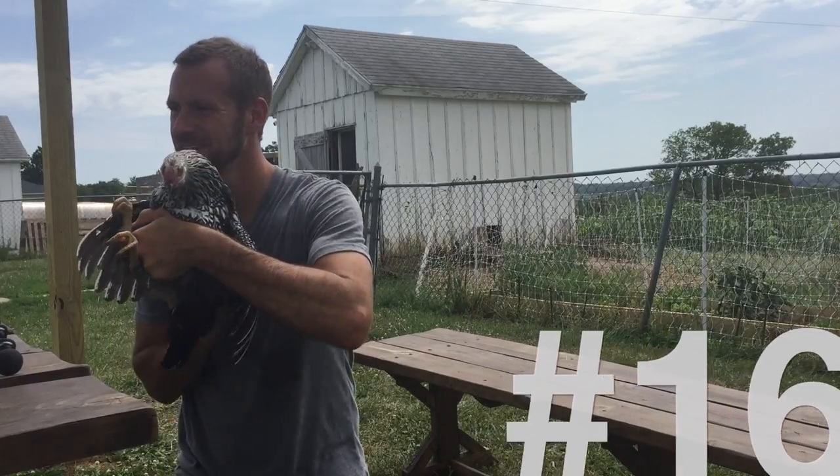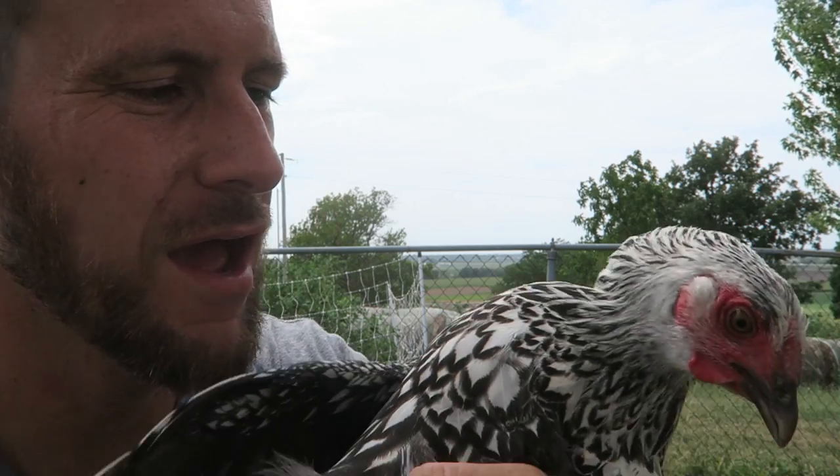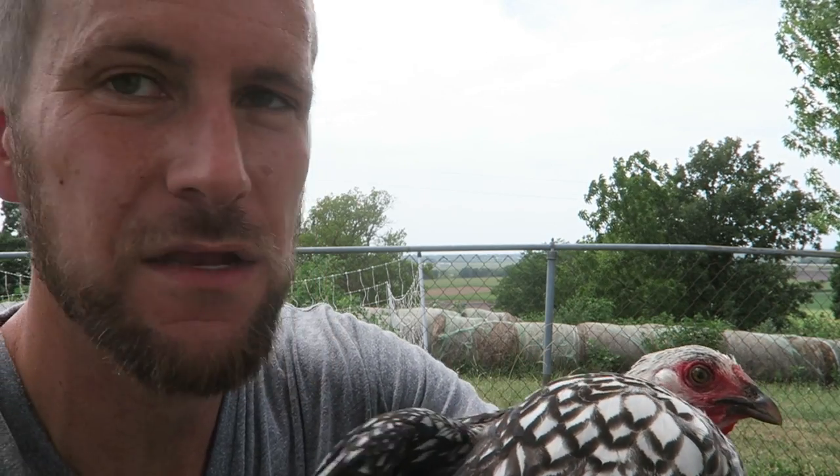This bird is the Silver Laced Wyandotte — a very sweet bird. Their designs are one of the coolest out there. New to our flock this year, so we're not sure how their egg laying ability will be yet, and they haven't been solid at going into the coop at night yet — but they're just gorgeous.